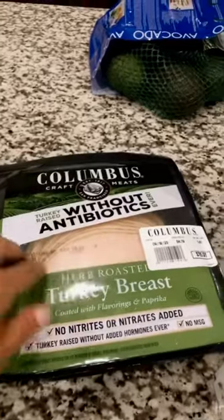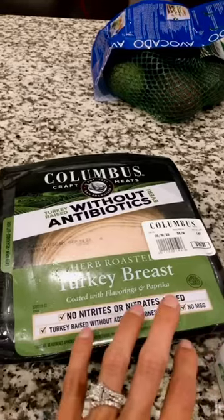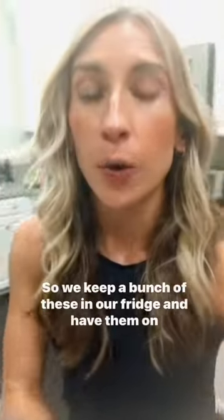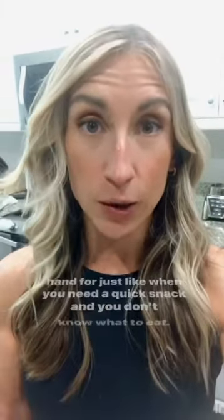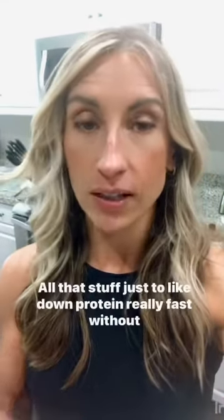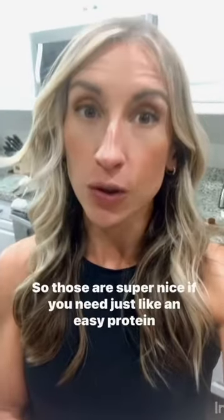Turkey breast — we get this with no nitrates, no hormones. It's really good for a quick, simple snack when you don't feel like cooking. And then these Orgain pre-made protein shakes are a gem. We keep a bunch in our fridge for when you need a quick snack and don't know what to eat. We take them biking or running, and we need protein right after a workout for quick recovery. We take them after triathlons too, to get protein fast without messing with shaker bottles.